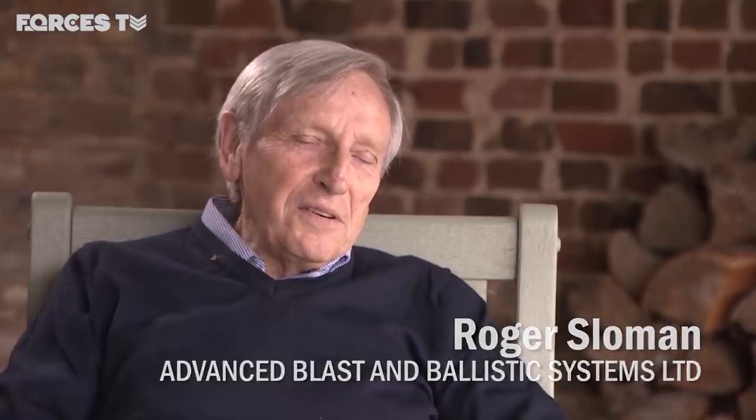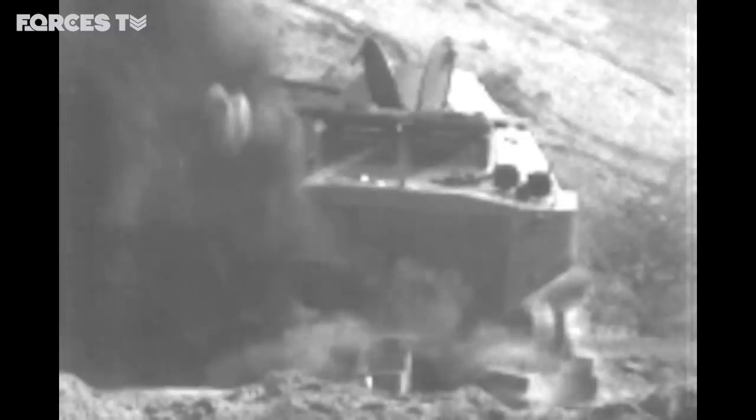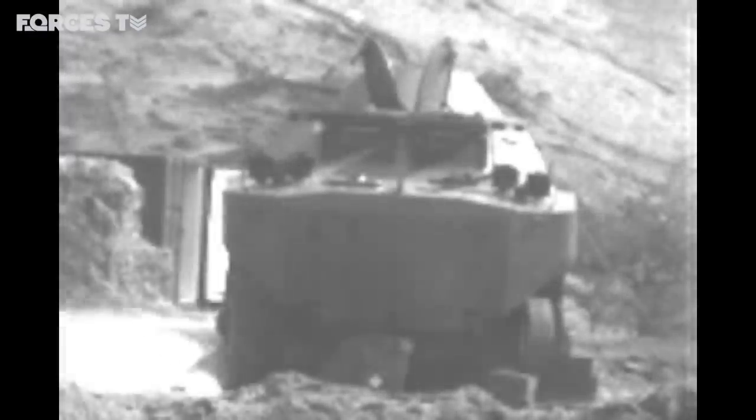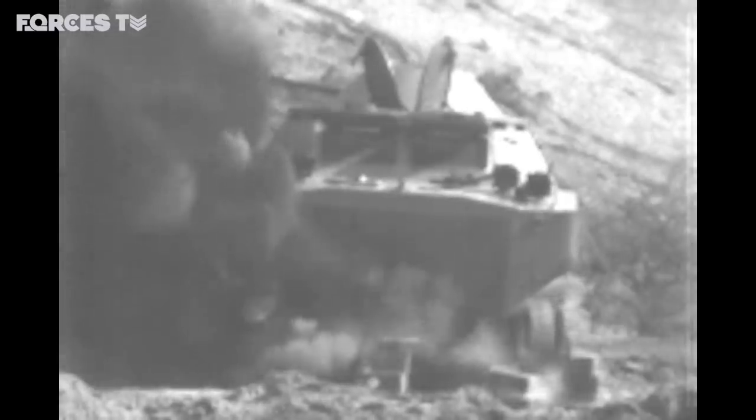Roger spotted something that could be key to protecting the lives inside. He looked at high-speed video and noticed that when the mine goes off, the vehicle doesn't move for a certain period of time — only 10 milliseconds, 10 thousandths of a second. But it occurred to him that was a time window in which something could be done to stop the vehicle being blown into the air, precipitating 12 years of R&D and £7 million investment to develop the system.